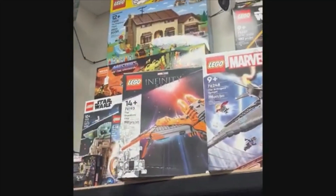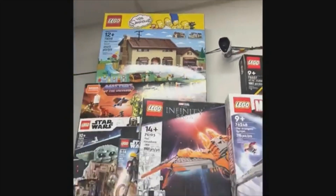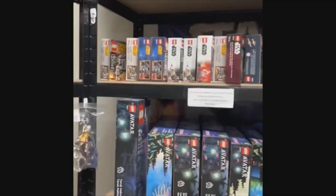Ocala Toy Man here and welcome to Vintage Toy King, my favorite locally owned toy store here in Ocala, Florida.